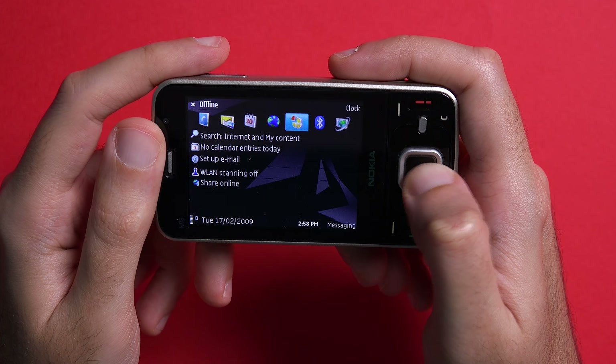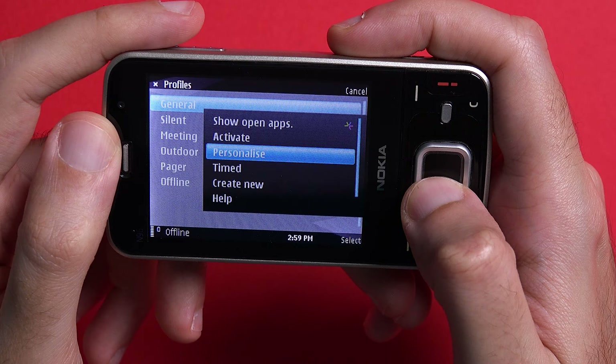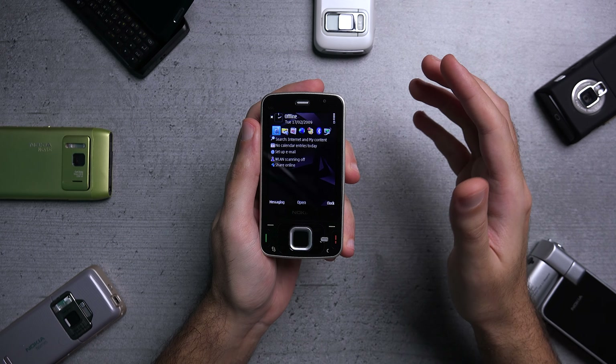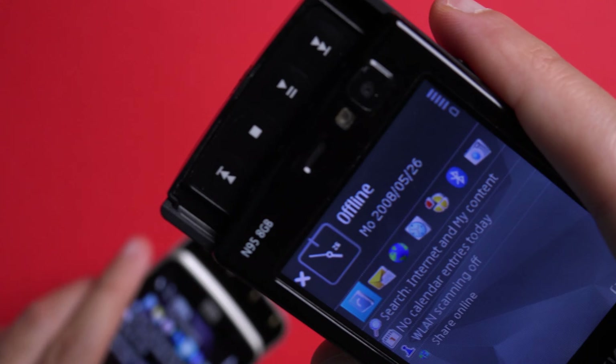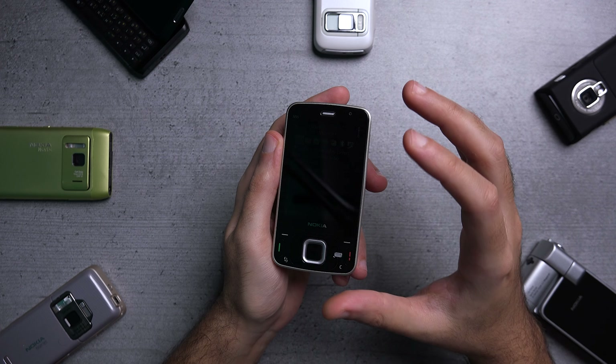The back housed a 5 megapixel camera with Carl Zeiss optics and a dual LED flash setup. On the N95, the camera was a class leader. Here, the competition had caught up and Nokia opted to go with a slightly smaller sensor than the N95 — a very baffling decision, to be honest. Despite that, the phone was still capable of capturing nice looking images.